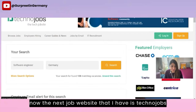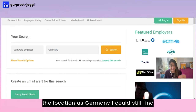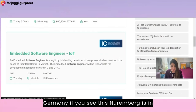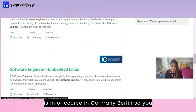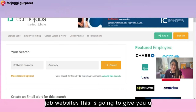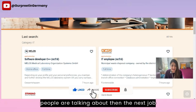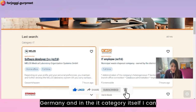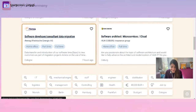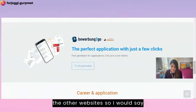The next website is technojobs, which is UK-based, but if you give the location as Germany you can still find job openings — in Nuremberg, Munich, and Berlin. Don't think it's only for the UK; it covers Germany too. After that is jobware.de, very specific to Germany. In the IT category alone there are different jobs listed, including home office and full-time options. You can find jobs here that you couldn't find on other websites, so definitely give this a try.